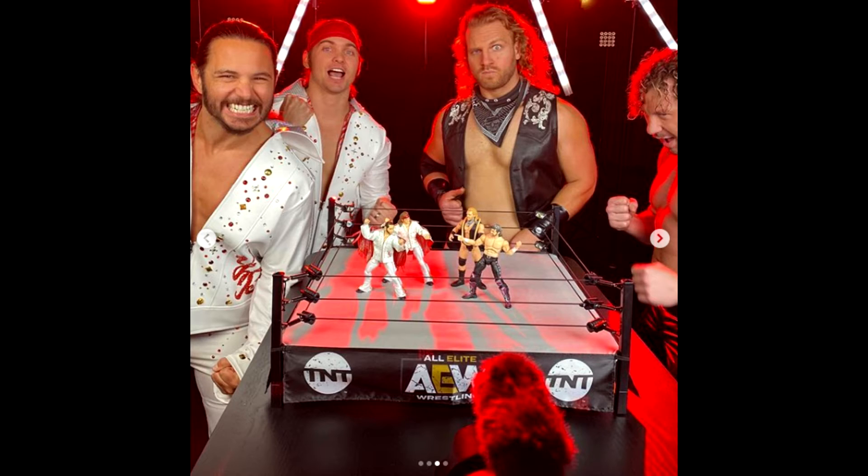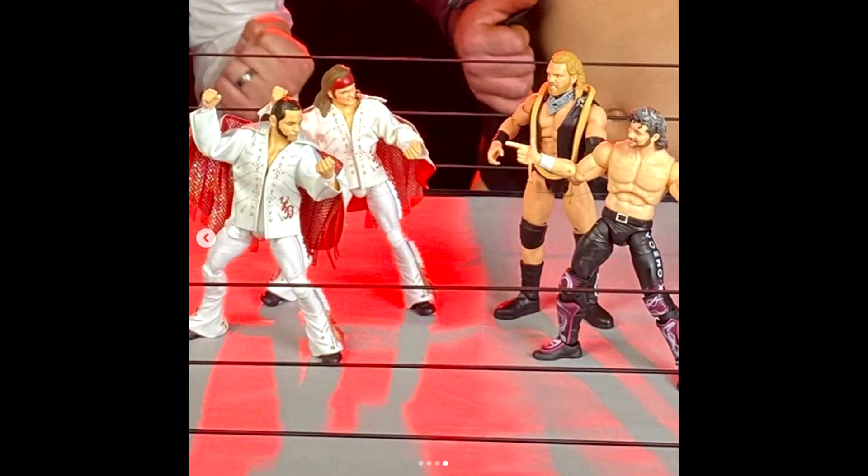I'm probably going to buy two of everything, I think. We also see here the ring and how the figures look in the ring, and it looks super to scale. Like with the real authentic scale ring — the WWE one — if you put your Elites in there, they're a little bit small for the ring. But I think the AEW ring is like a perfect size for these figures.